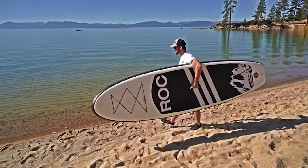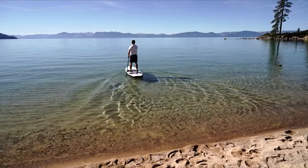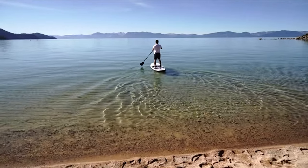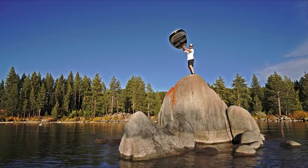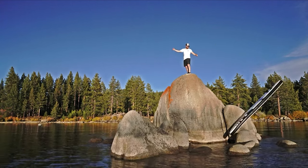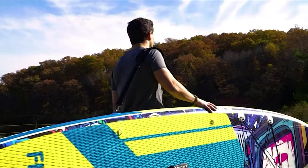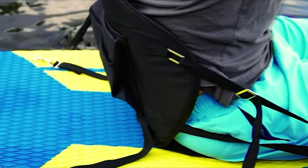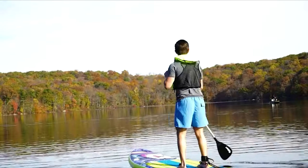Looking for something lighter and more portable than a kayak to aid in your fishing trips? You need a paddleboard. Using a stand-up paddleboard to fish can be quite an experience, and with a little practice, you'll find that it's very comfortable to use. We've made you a video guide of the 9 best paddleboards that you can use for any purpose, fishing and otherwise. Keep watching to pick out the perfect one for you.